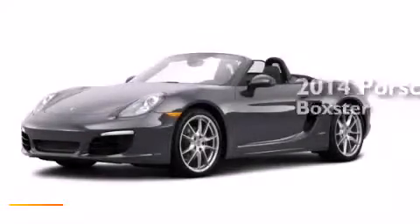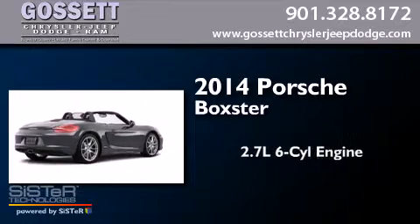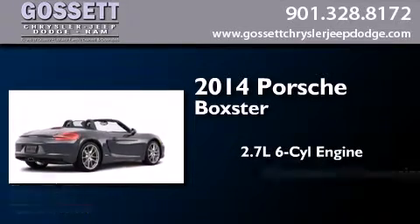This is a brand-new 2014 Porsche Boxster. It features a 2.7-liter six-cylinder engine and an automatic transmission.